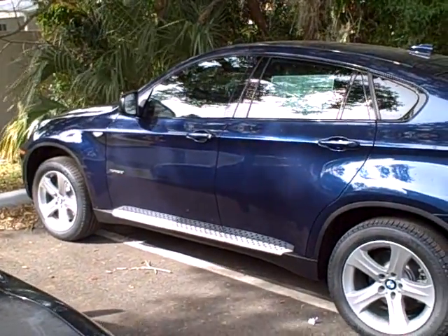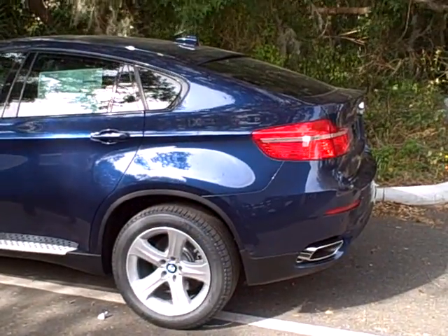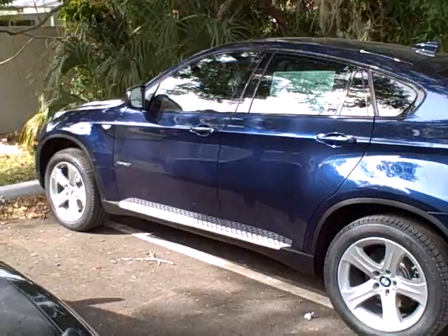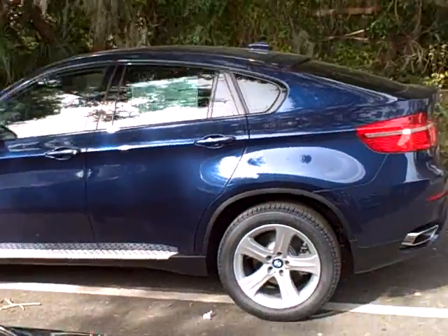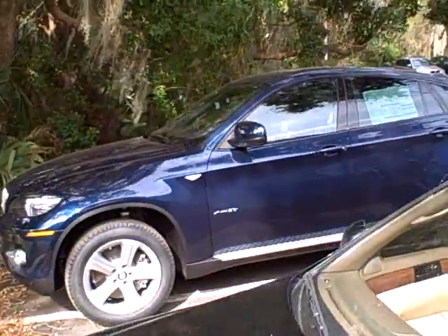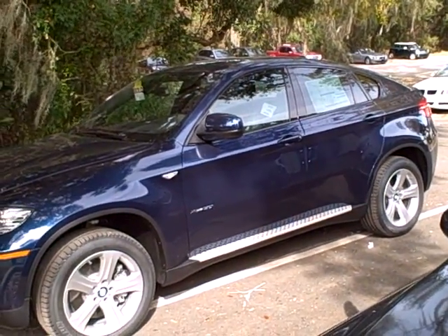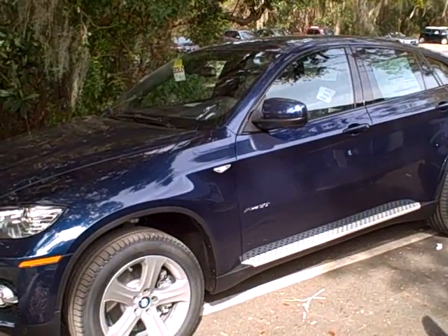So this is the first X6 I've delivered in deep sea blue metallic, and it's not even been detailed yet — it's just come right off the truck, it's been sitting underneath all the pollen as you can see. But I'm really impressed with the color. I didn't think when we ordered it that it was going to be quite as attractive, but the combination of the exterior and the aluminum trim on the inside...